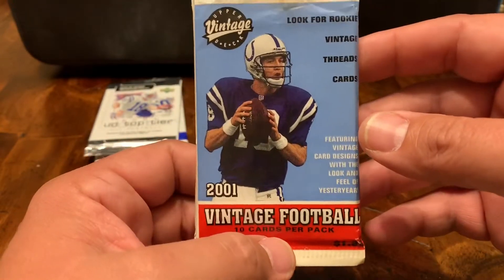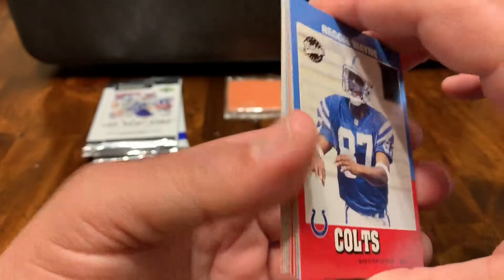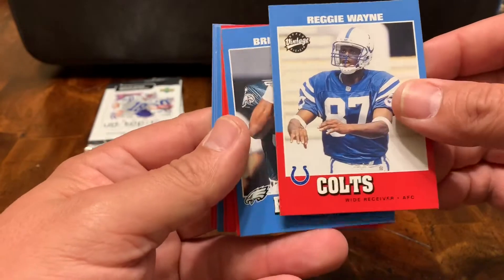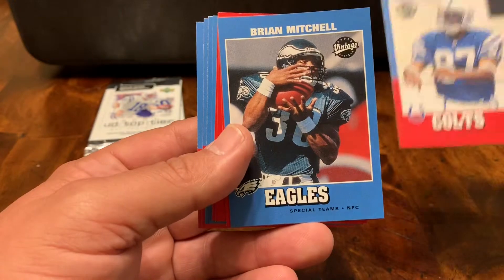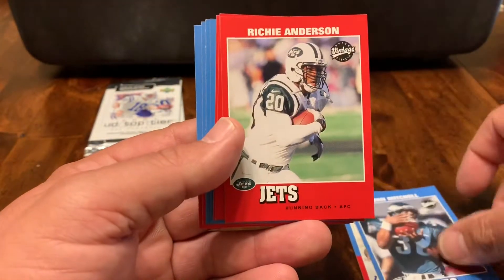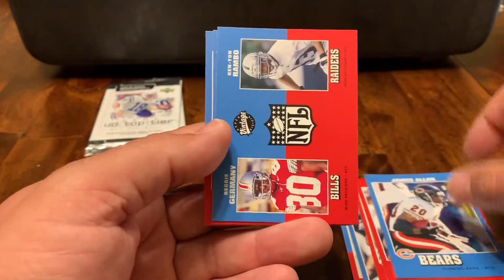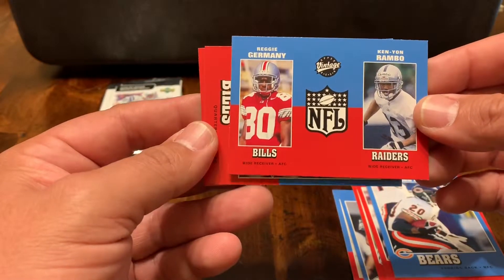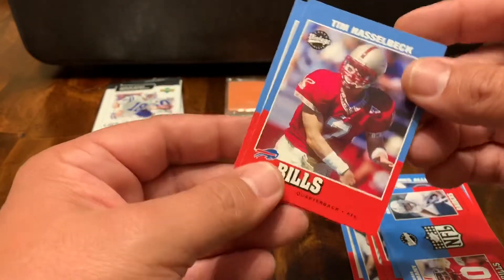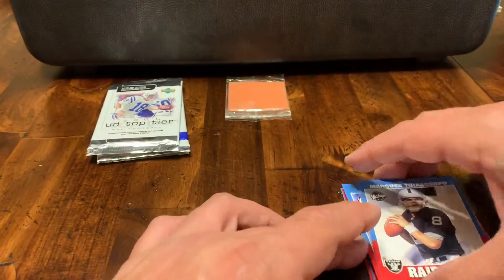Now we've got some 2001 Upper Deck Vintage Football. Both Topps and Upper Deck were kind of in the game to do these throwback cards, and I'm a fan today — I was a fan then. We got Reggie Wayne. We got Brian Mitchell. We got Richie Anderson. We got Howard Griffith. Eric Rhett. James Allen. Looks like a rookie double card — Reggie Germany, Kenyon Rambo. Tim Hasselbeck. Marcus Tuiasasopo with the Raiders. That's a nice pack — hadn't seen some of those guys in years, for sure.